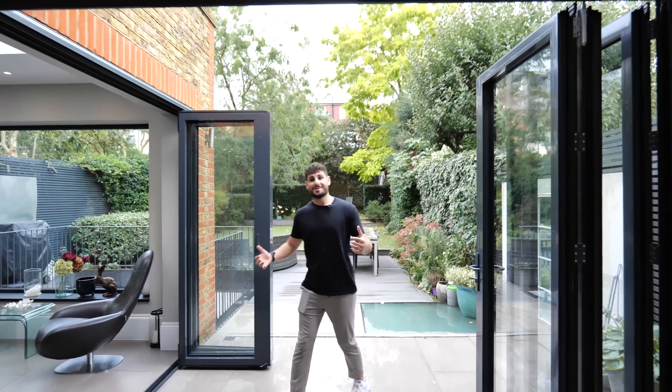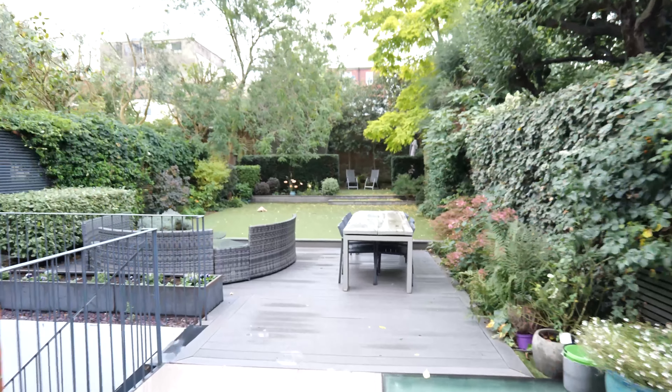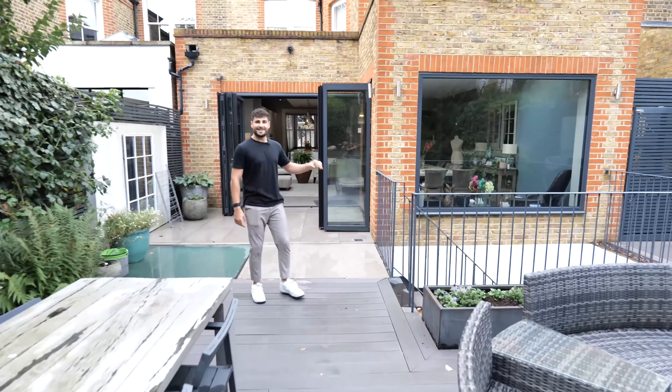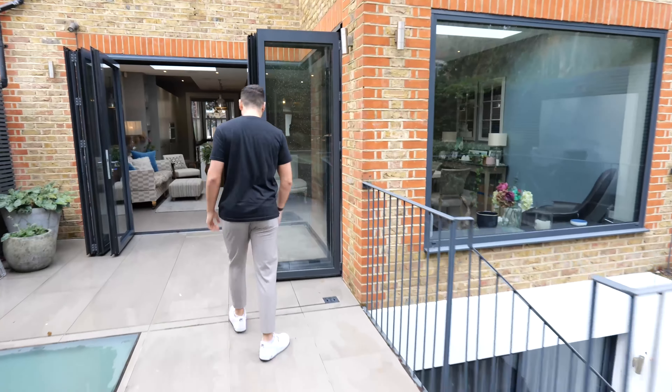The bifold doors open up into the garden, which as you can see has three levels. These stairs here lead to this awesome basement. So before I show you upstairs, let's go check out the basement.